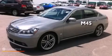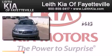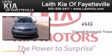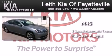This is a 2006 Infiniti M45. This four-door sedan has a five-speed automatic transmission and a 4.5-liter V8.